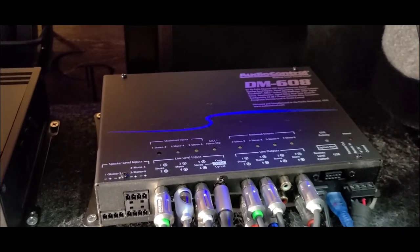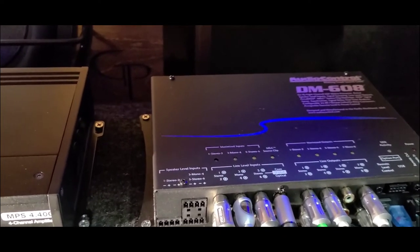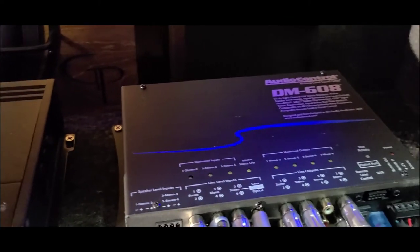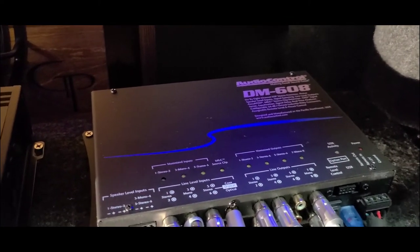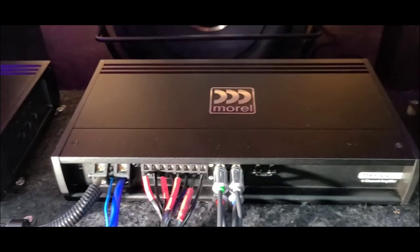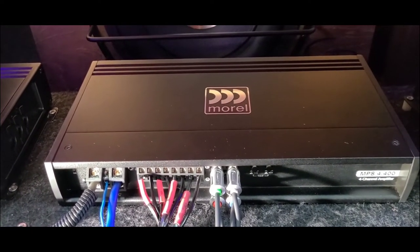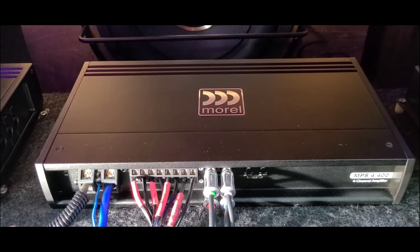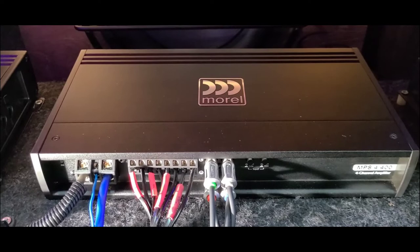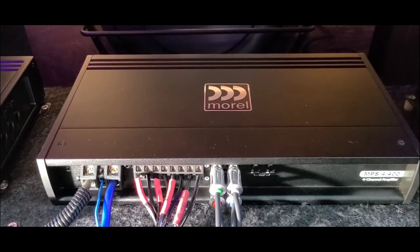What I'm doing is running an auxiliary coaxial out to the coaxial input, which is channel 7 on the DM-608. It really improves the audio quality — well past CD audio quality. For my mids and highs, I'm running the Morel MPS 4.400 four-channel amp. For now though, I'm only running the front stage with the Tempo 572s in the front. I have my rear fill muted. For rear fill I have coaxial Morels, the five and a quarter inch, but for now just running the front stage and muting the back.